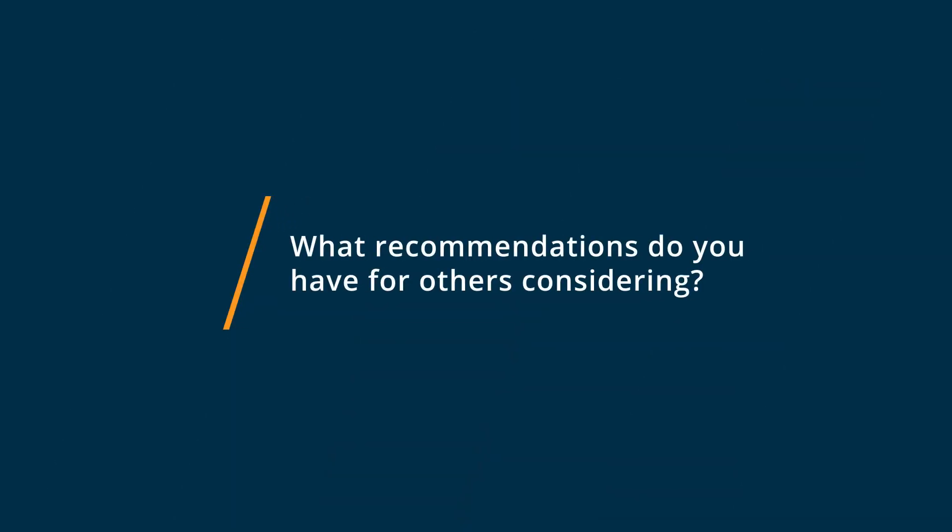My advice for anyone getting Sumo Logic would be: start by categorizing all your sources before anything goes into Sumo Logic, because it's much easier to categorize them on the way in than it would be to categorize them when everything's in Sumo Logic's JSON format.